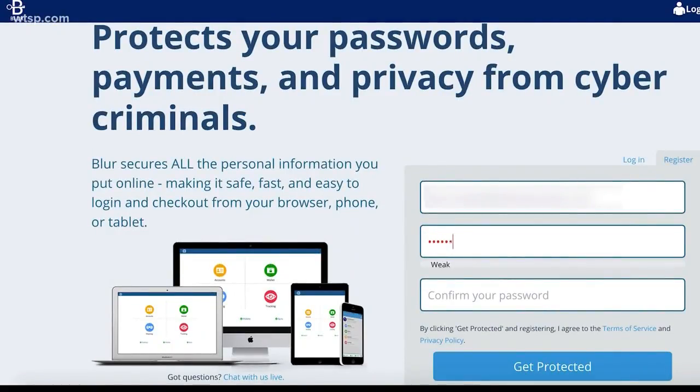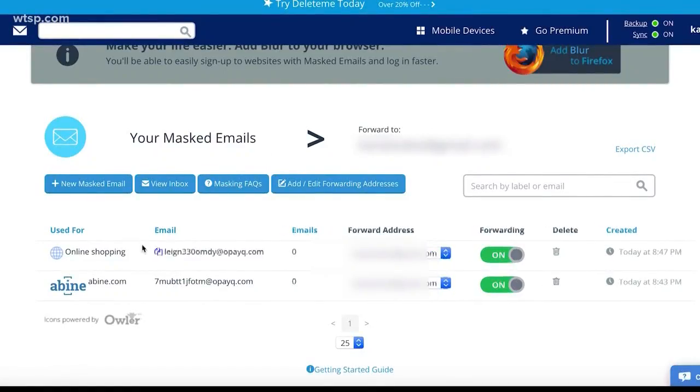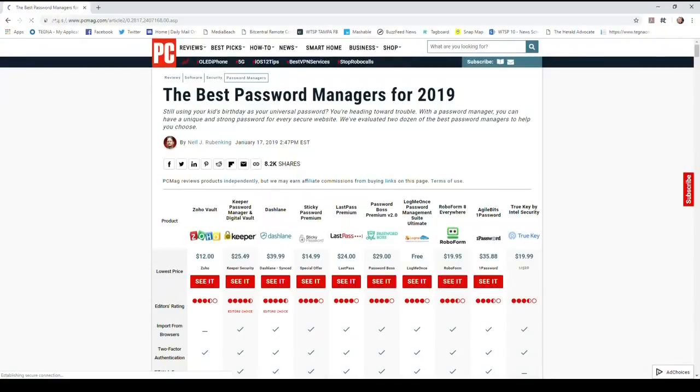Now you will need to remember at least one password, and that is the one to log into your password manager, but make sure it's a tough one that you can remember. Again, it's the only one you're going to have to remember. The best password managers do cost money — anywhere from about 15 to 40 bucks a year — but that's better than having your account information or identity stolen and then having to clean up that mess.